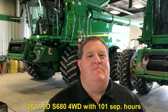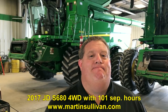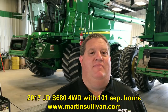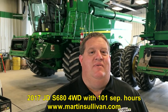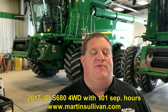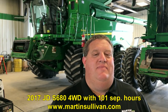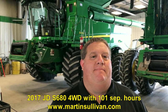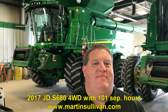Folks, want more information? The website is www.martinsullivan.com. You can also check it out on our site at machinerypete.com. Lance, we appreciate all your help and support from Martin Sullivan. How many locations do you have? We have 13 stores across the footprint of Western to Central Illinois. Martin Sullivan goes back — 92 years, I believe this year. Founded in 1926. Great history. Well Lance, thanks for telling us about the 2017 S680. Folks, give them a call — you won't find a nicer one-year-old S680 than right here.